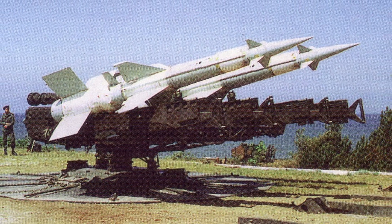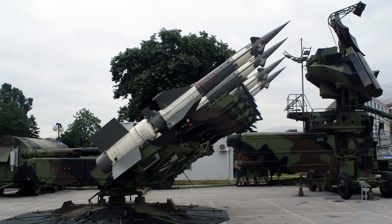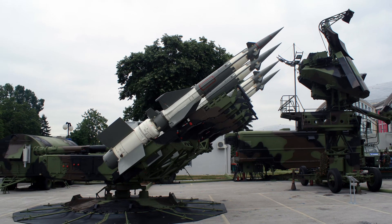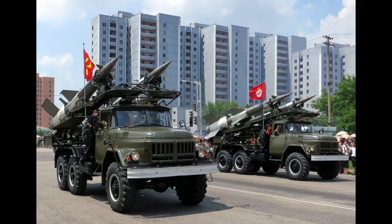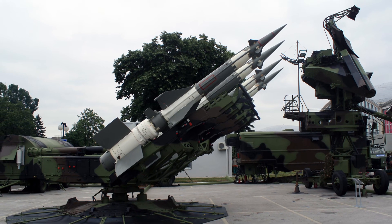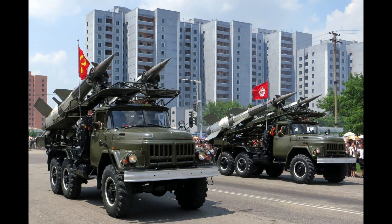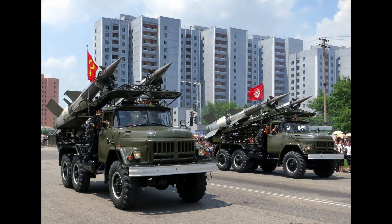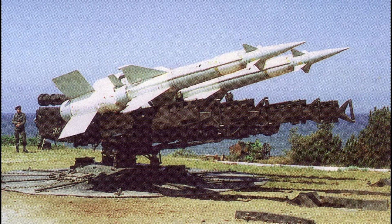S-125 Pechora is a surface-to-air missile system of Soviet origin. For a very long time, this system has been the backbone of the Indian Air Force. This system is over 60 years old, as it was first inducted into service by the Soviet Union in 1952. This system has participated in almost every modern conflict and has countless kills against various adversaries. India operates 25 squadrons of Pechora.